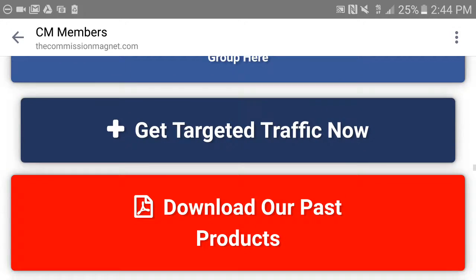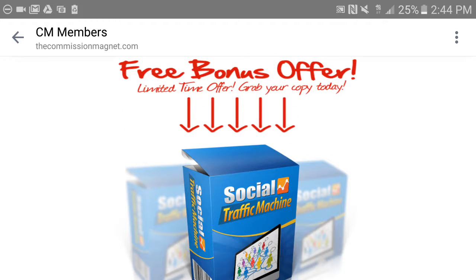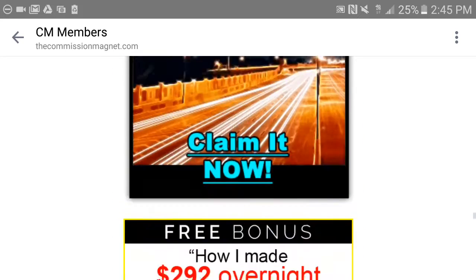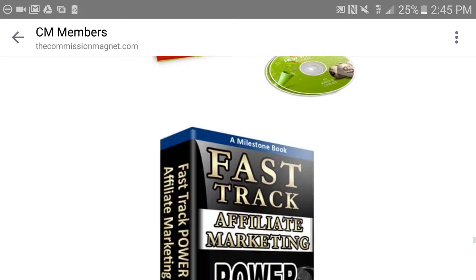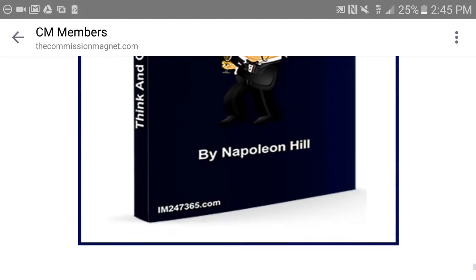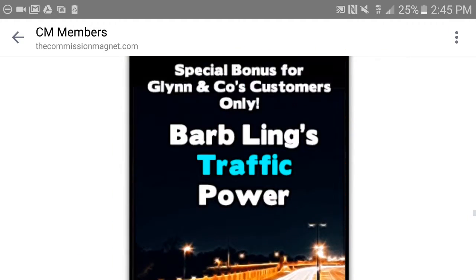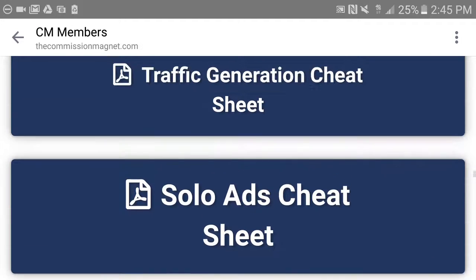It also talks about solo ads and the free bonuses included. You get a lot of bonuses here, and to be honest, you're getting lots and lots of content. For six bucks, you're getting all of this — it's a steal. It's really great value.